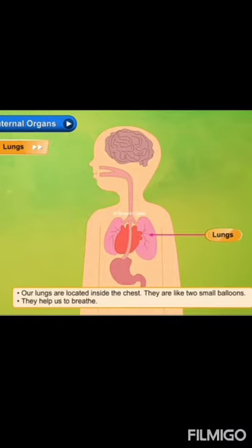Next, lungs. Our lungs are located inside the chest. They are like two small balloons. They help us to breathe.